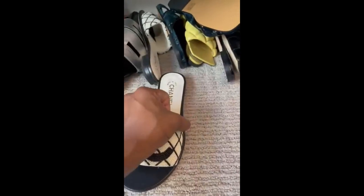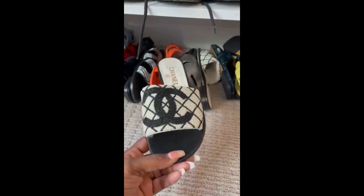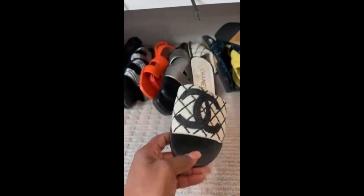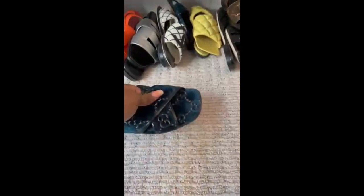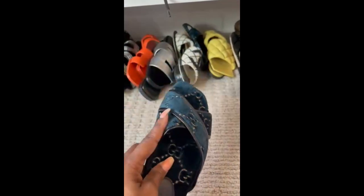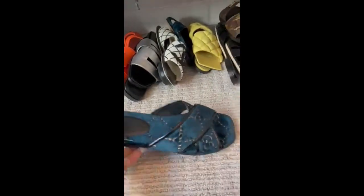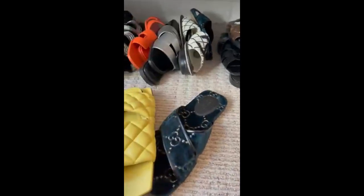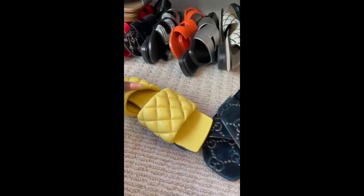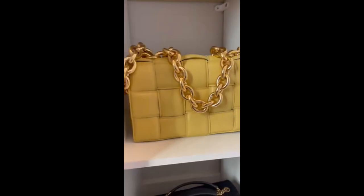Then my Chanel slides — love these, super cute. I'm sure you ladies and gentlemen have seen these. Then I have these Gucci slides, which I purchased to go with a matching velvet hat — same fabric, same color. I gotta wear these this summer since I didn't wear them last summer. Then my Botegas — I bought these to go with my Cassette bag with the chain.